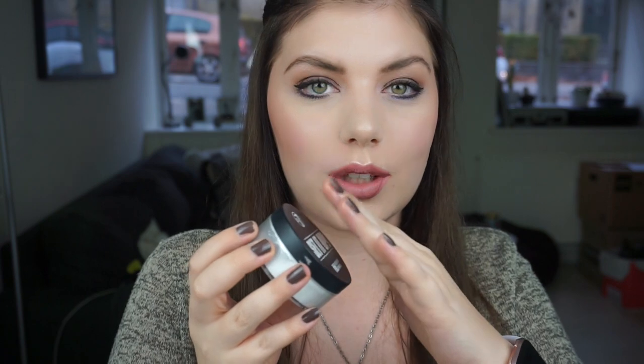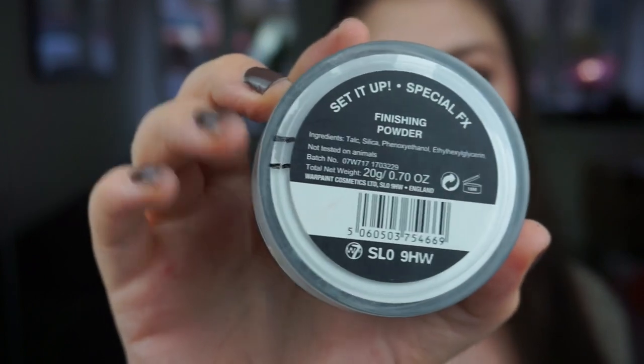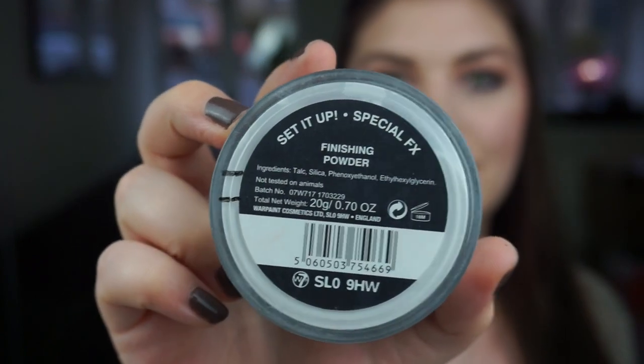Then I have my W7 Set It Up Finishing Powder. Last time I said I wanted to use up the product that was in the lid — I did that, and now I'm tilting it every time I use it, which is so satisfying. I now have a mark for you guys. That is the progress, and hopefully there will be more progress from now on since I'm tilting it every time instead of being careful.